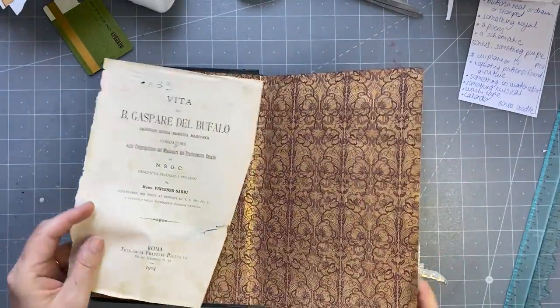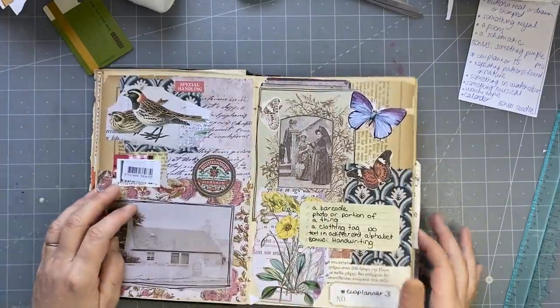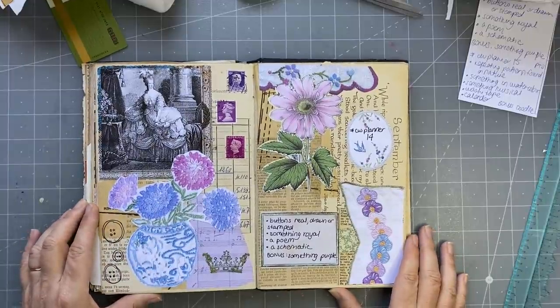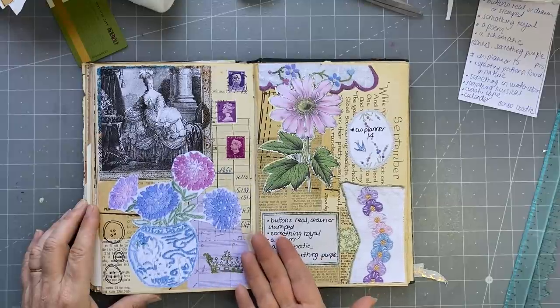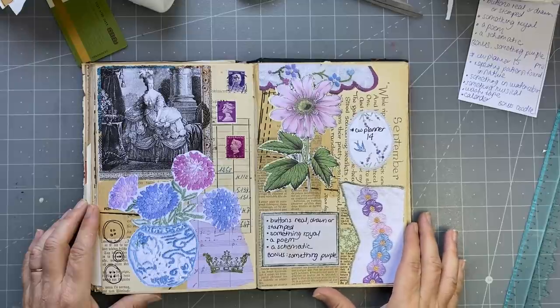What did I do yesterday? I had a bit of a relax and I took Lulu out to get a few things — she needed to get a few bits of clothing. So that was our last one, CW Planner 14. I had missed one and it was two of something, so I've got two doilies there.